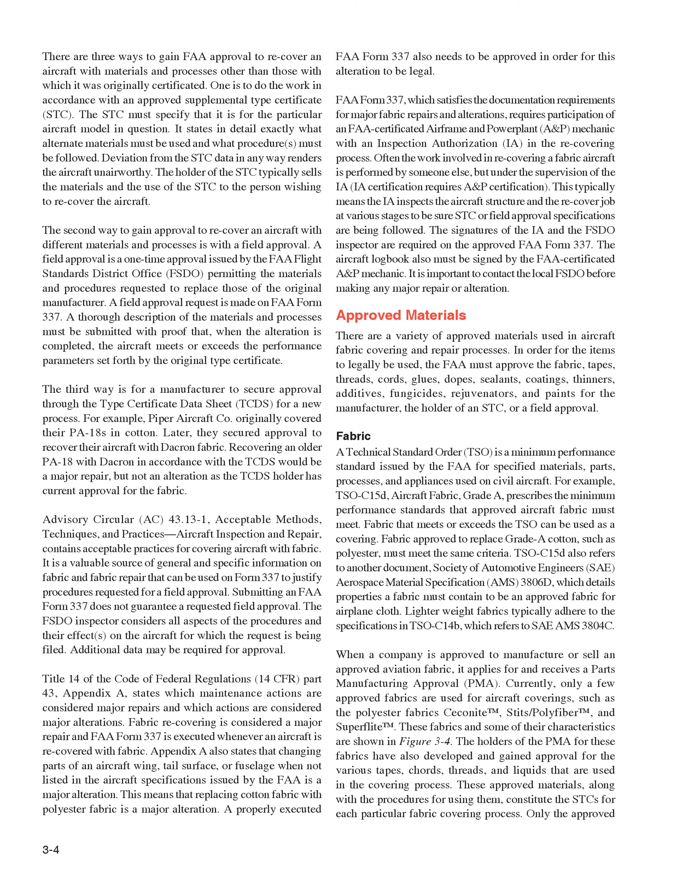FAA Form 337, which satisfies the documentation requirements for major fabric repairs and alterations, requires participation of an FAA Certificated Airframe and Powerplant (A&P) Mechanic with an Inspection Authorization (IA) in the recovering process. Often the work involved in recovering a fabric aircraft is performed by someone else, but under the supervision of the IA. The IA inspects the aircraft's structure and the recover job at various stages to be sure STC or field approval specifications are being followed. The signatures of the IA and the FSDO inspector are required on the approved FAA Form 337. The aircraft logbook also must be signed by the FAA Certificated A&P Mechanic. It is important to contact the local FSDO before making any major repair or alteration.